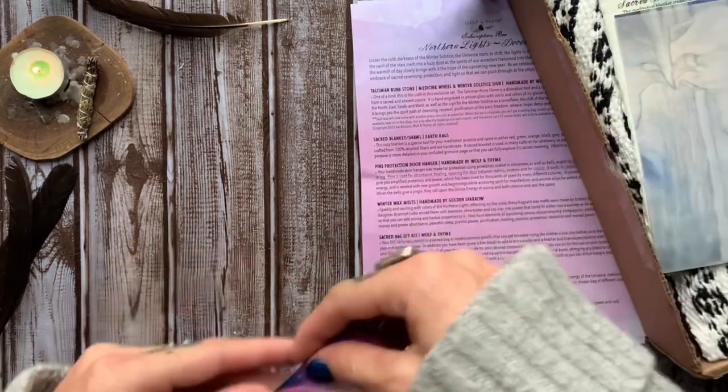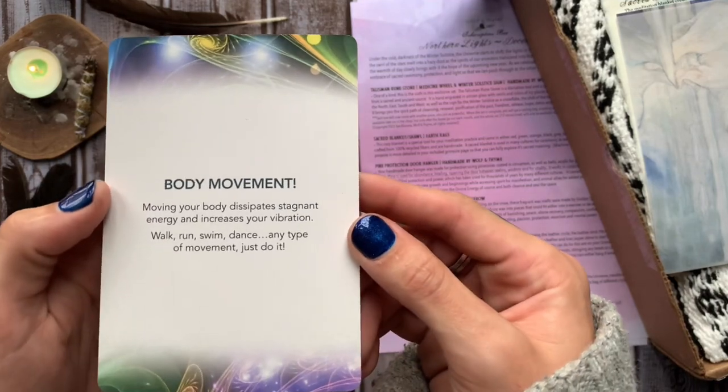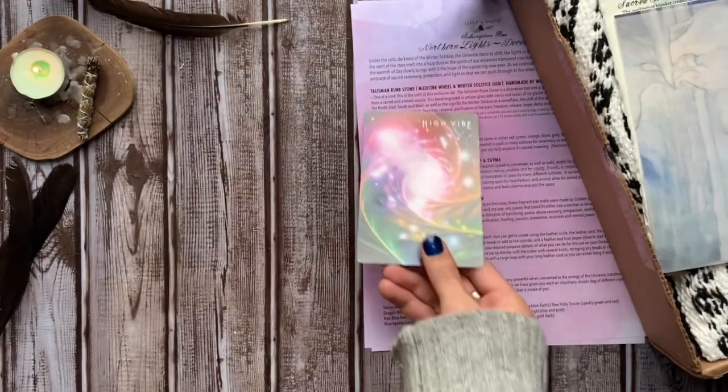First off, we have a high vibe oracle card. Each card has an activity for you to do, aligned so that you can receive more joy and peace in your life.